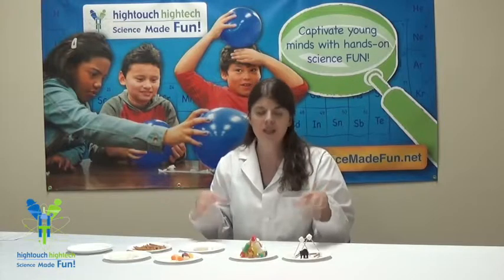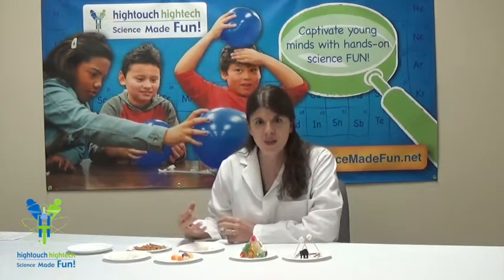Hi, Atomic Amy here. I'm going to talk to you today about building an edible hibernation den. This is an opportunity for your children to get really creative and build a little hibernation den for one of their little friends to survive the winter.